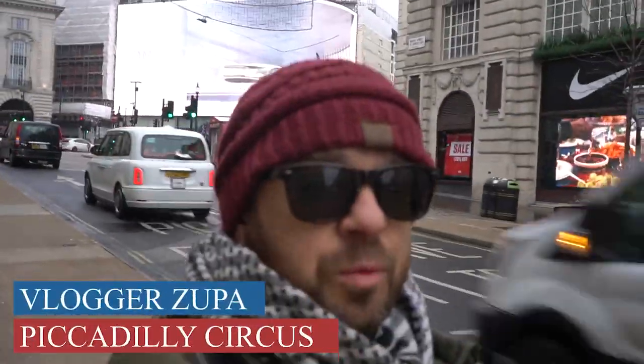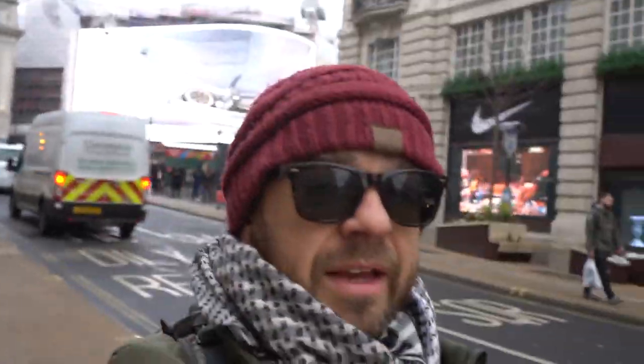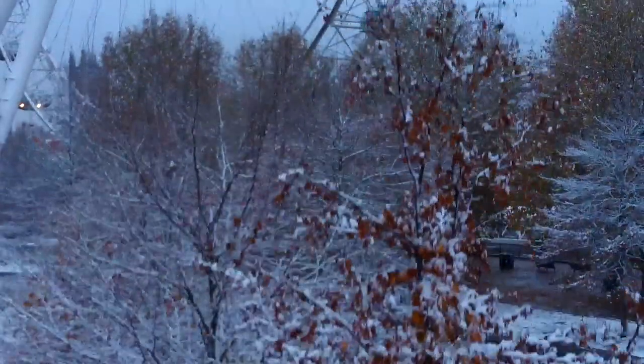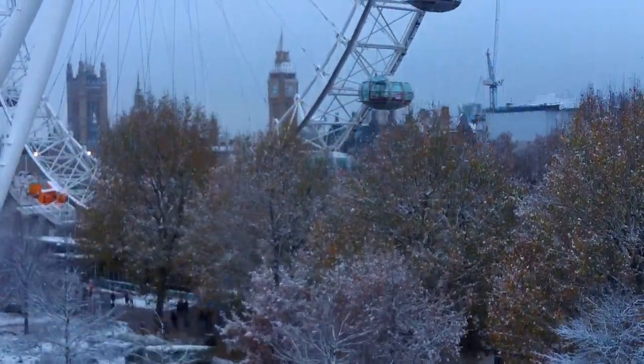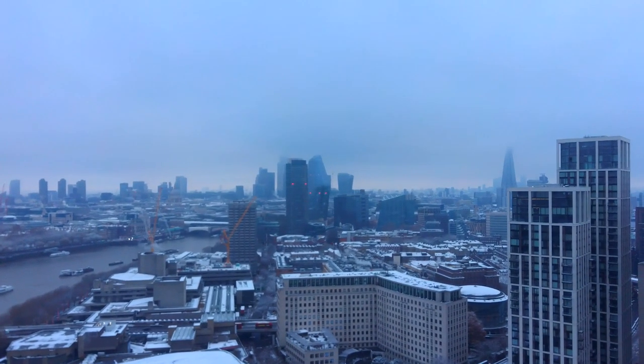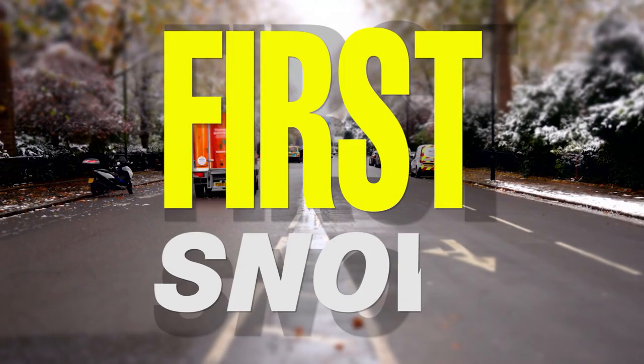Hello, this is your boy vlogger Zupa, here in London. Today's topic: I've got to document it because this is the first time I've ever seen snow in London and it's melting away. I was up quite early so I'll be able to show you snow in London.